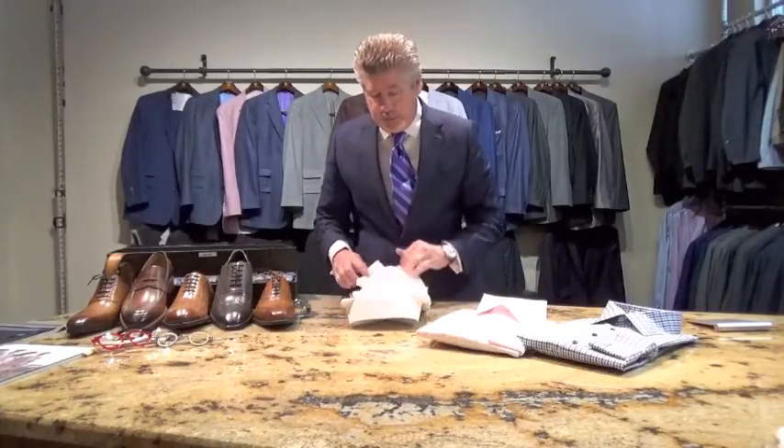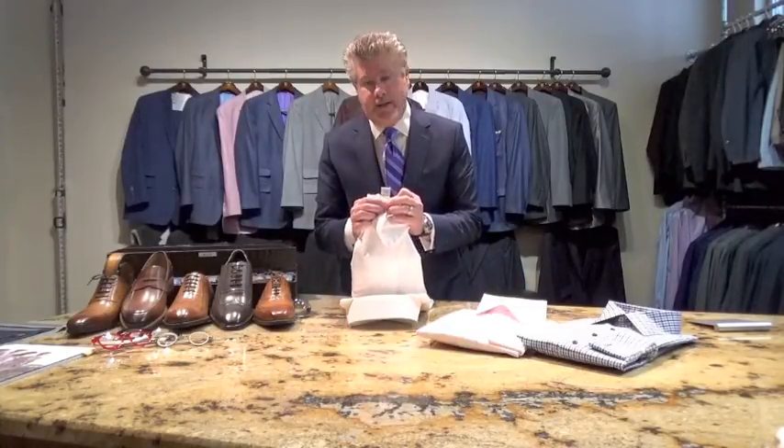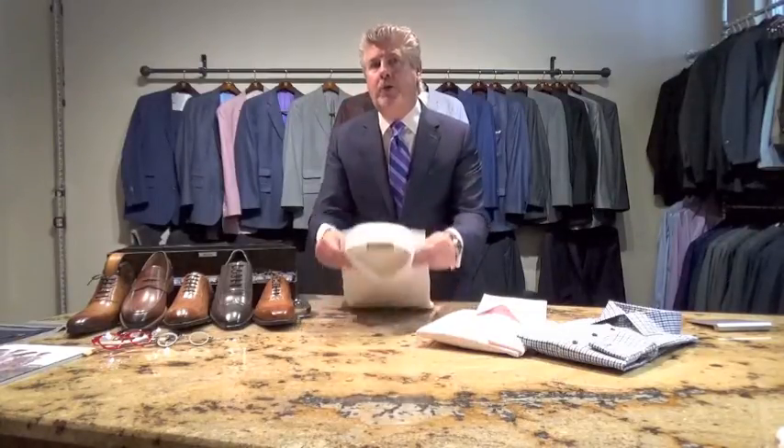Our shirts literally do last five to ten years depending on how often you wear it and how you take care of it. Each one of our shirts has a tag saying it's made in the United States and the date it was made, so you know exactly how long you have had that shirt.